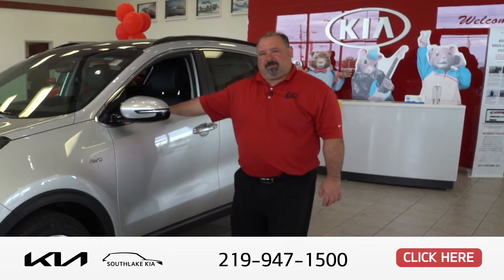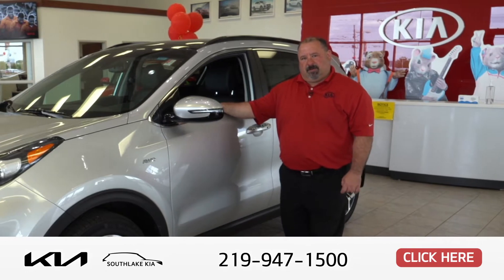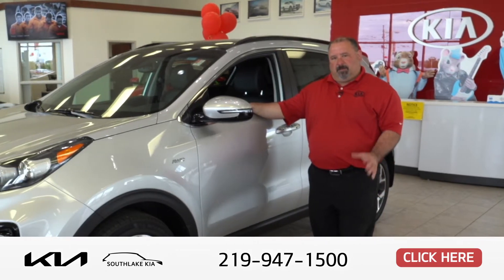Hi, welcome to Southlake Kia. My name is Chris and today we're going to talk a little bit about the Kia Sportage, another one of Kia's SUVs. Very popular vehicle.